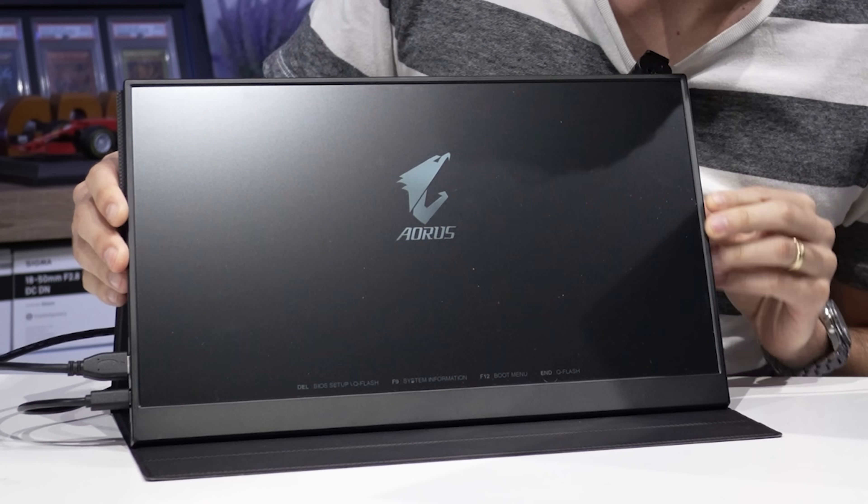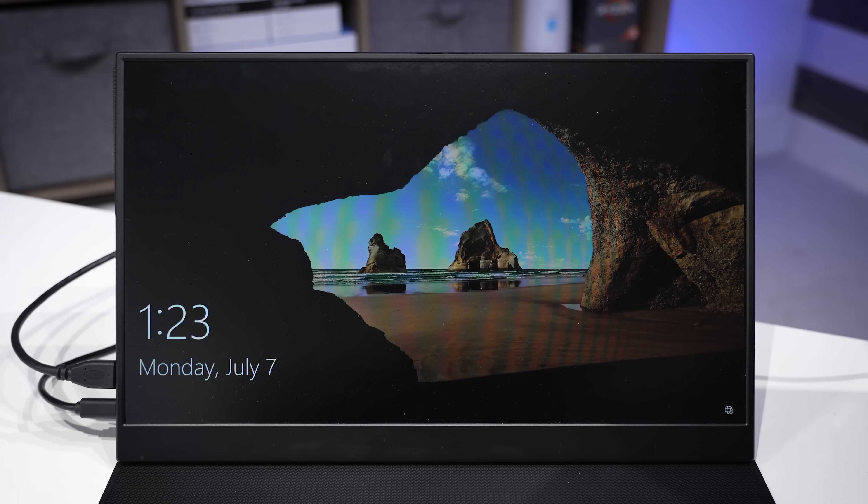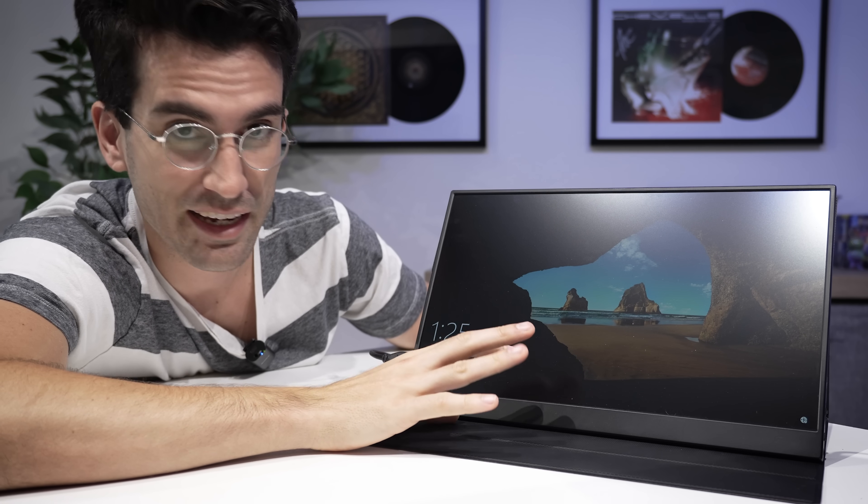It actually looks like it's about to load into Windows as well — this is not what I expected. Sure enough, this is Windows, and I've actually cycled the power a few times at this point between clips, and it loads in every single time.